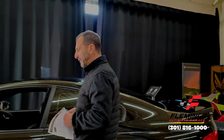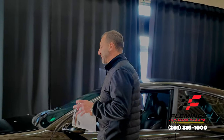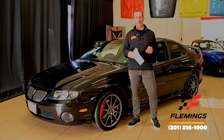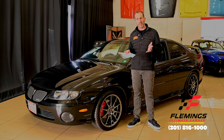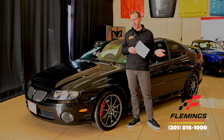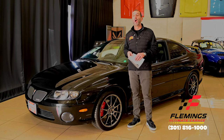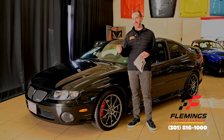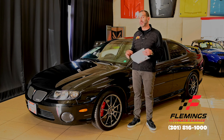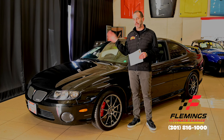Hey everybody, I'm Tony Fleming from Fleming's Ultimate Garage. Thank you for joining me on a modern hot rod. What is a modern hot rod? Are hot rods old school cars? Yeah, for sure, but some are modern hot rods. Because they make a sound, they do stuff that regular cars don't do, and that's exactly what we're talking about here.